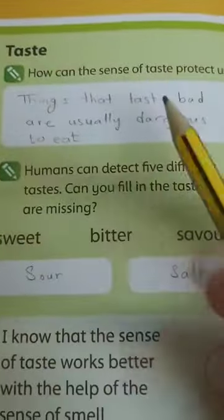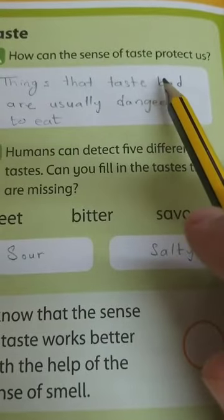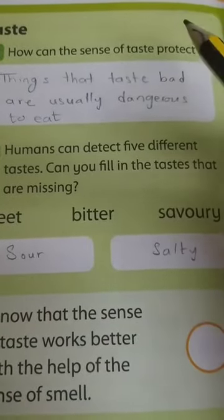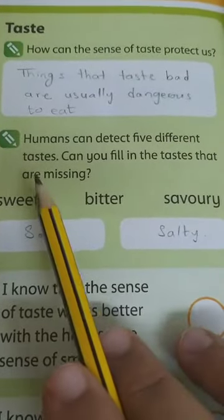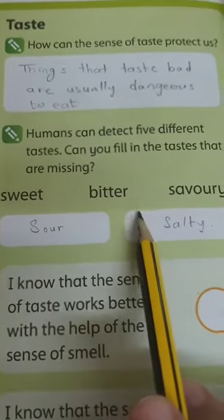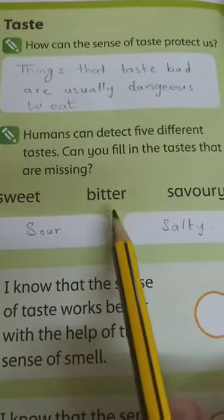Now, questions about the tasting sense. How can the sense of taste protect us? Things that taste bad or rotten food are usually dangerous to eat, so we will spit it out. Humans can detect five different tastes. What are they? Sweet, bitter, savory, sour, and salty.